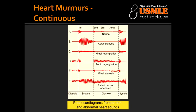Name a condition that causes a murmur lasting the entire systole as well as the diastole. The condition that can cause a continuous machine-like murmur is patent ductus arteriosus, which is loudest at S2. PDA can be caused by congenital rubella or prematurity.